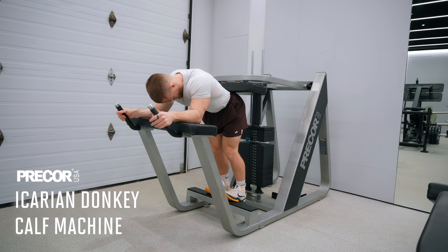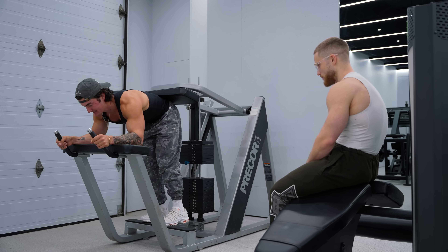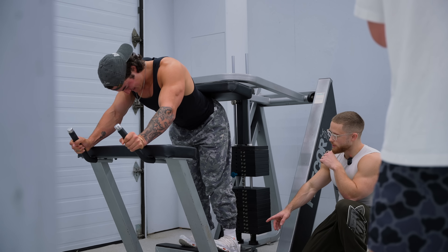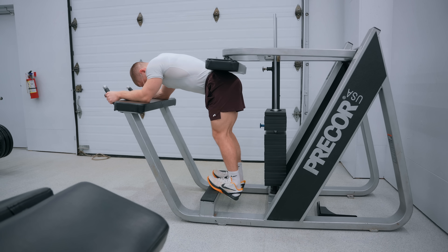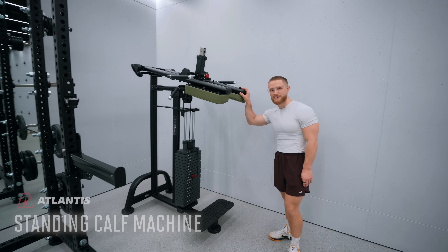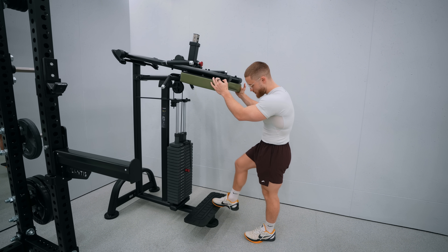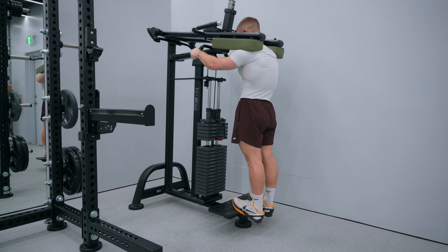This is the donkey calf raise — I think it's an underrated machine and a nostalgia piece, famous in part because of Arnold. When you have that bent hip position, you can take some stress off your back but you still have a straight leg, so you can still get a super big stretch on the gastrocnemius. I also have a standing calf raise machine — the pad is so grippy that you can rotate up and down on the balls of your feet, super secure and stable, directing all that tension into your calves.